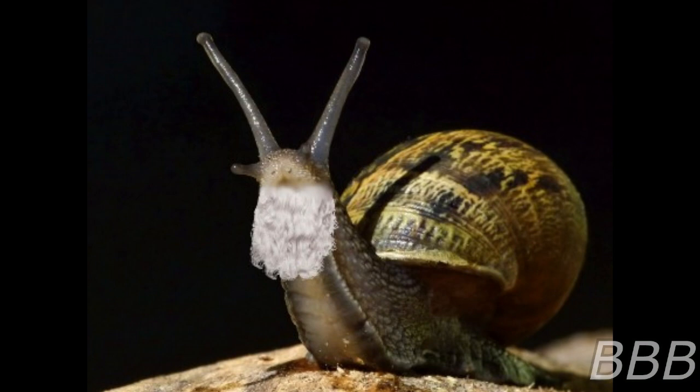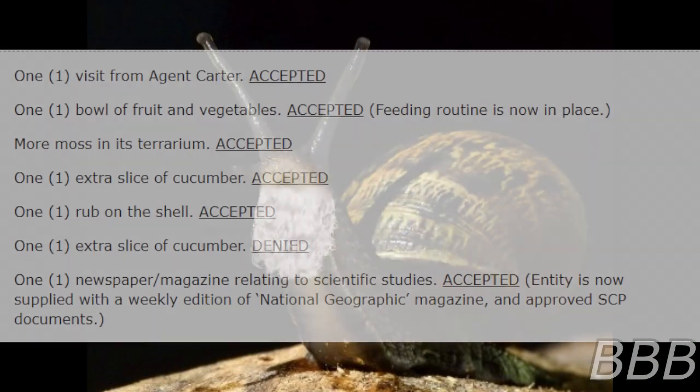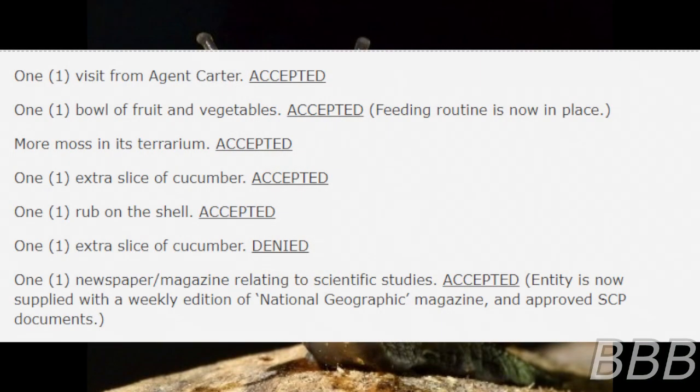The following is a list of formal requests made by SCP-5767 as of the 22nd of February 2020: visit from Agent Carter — accepted; bowl of fruits and vegetables — accepted, feeding routine now in place; more moss in terrarium — accepted; one extra slice of cucumber — accepted; shell rub — accepted; one extra slice of cucumber — denied; newspaper/magazine relating to scientific studies — accepted. The entity is now supplied with a weekly edition of National Geographic magazine and approved SCP documents.